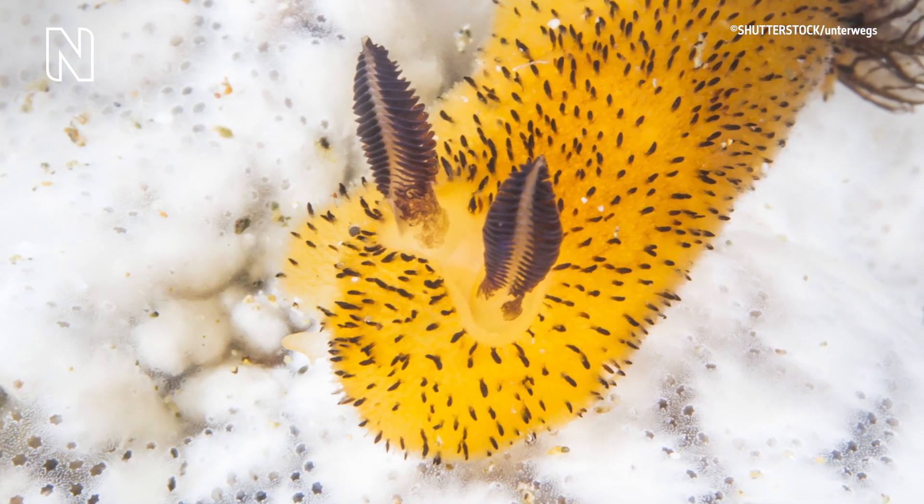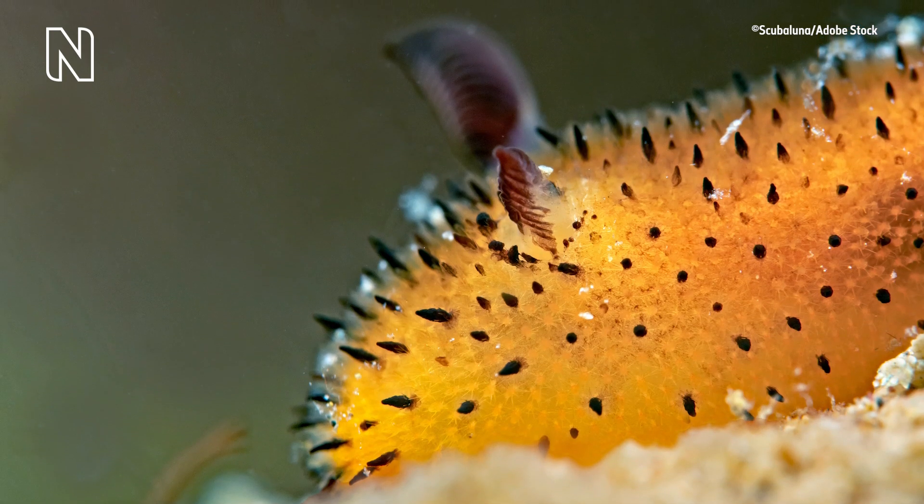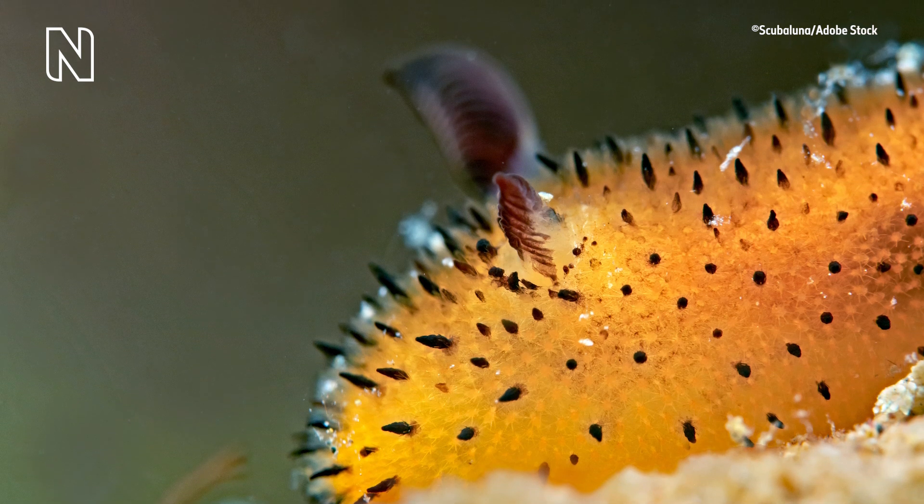A sea bunny's ears are actually rhinophores. They're sensory tentacles that the animal uses to detect chemical cues that help it locate predators and food and other nudibranchs.